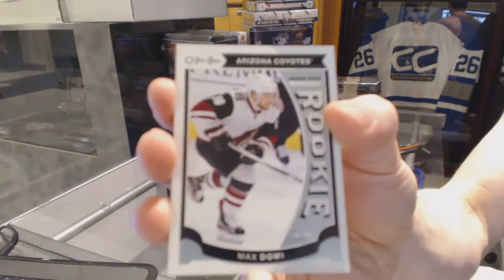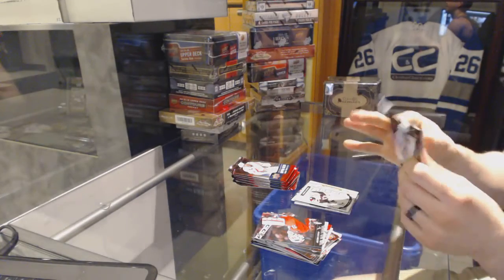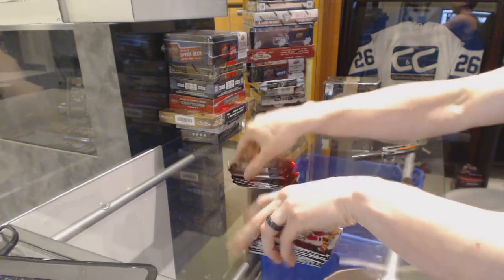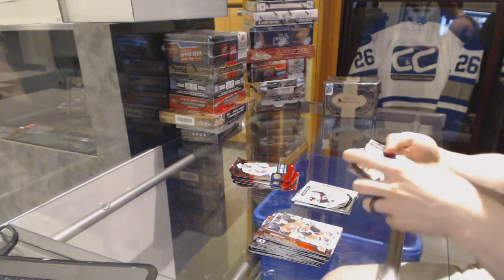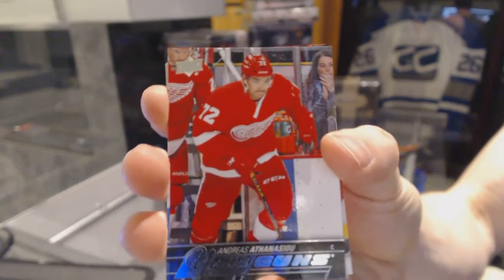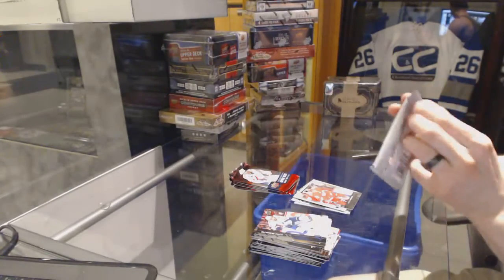O-Pee-Chee rookie for the Arizona Coyotes, Max Domi. Young Guns for the Detroit Red Wings, Andreas Athanasiou. Good team. Andreas Athanasiou, Young Guns for the Wings.